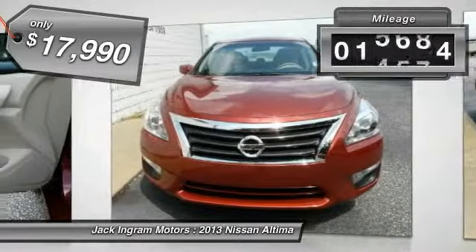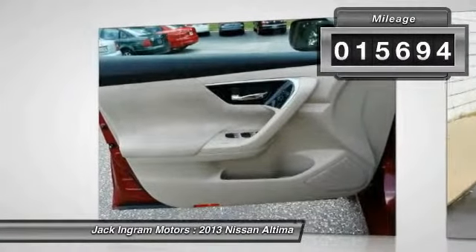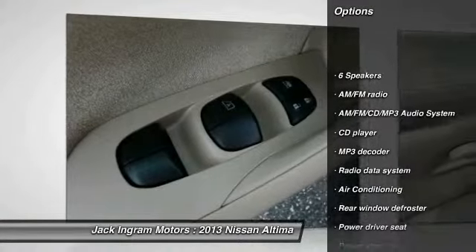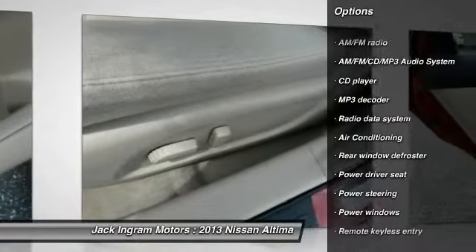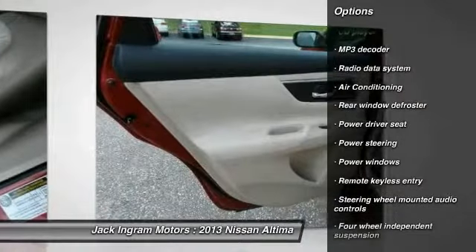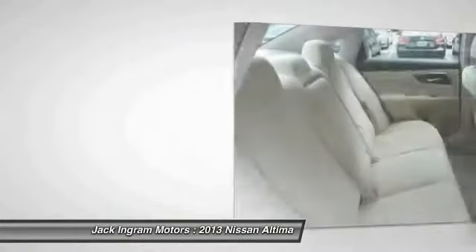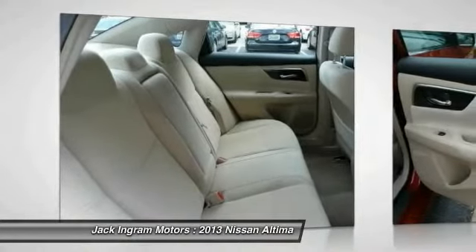This vehicle has less than 20,000 miles. Here are some of this vehicle's great options: traction control, dual airbags, power steering, air conditioning, front four-wheel disc brakes, AM/FM stereo with CD player, center armrest, security system, power windows, trip computer. Come take a test drive today.